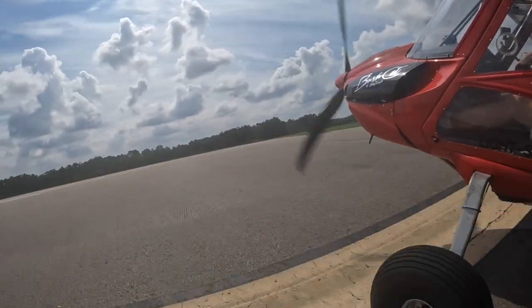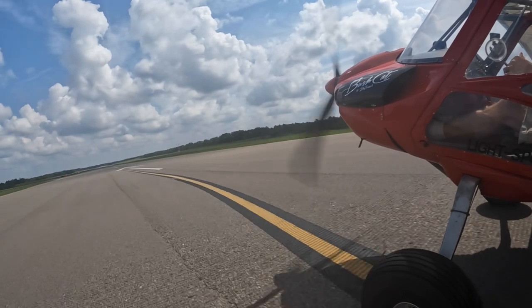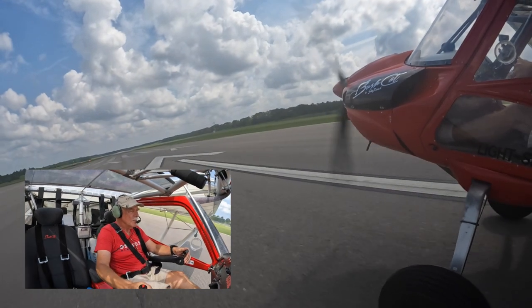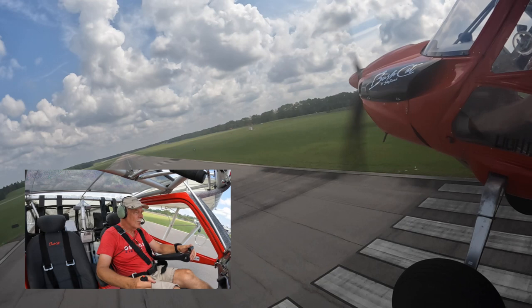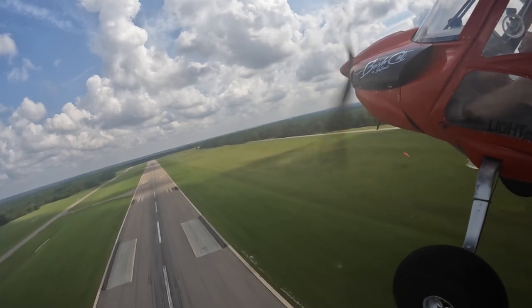Here we are taxiing out on runway 5 at Pinehurst, Moore County Airport. The Bushcat's got a 100-horsepower Rotax on pavement. It'll be off the ground in about 400 feet. I'm gentle with the airplane — I'm not one who really likes to beat my equipment up. So I take it easy, get the tail flying, and up we go. It is a beautiful day. The air is calm. It's just a splendid morning to be up in the sky.